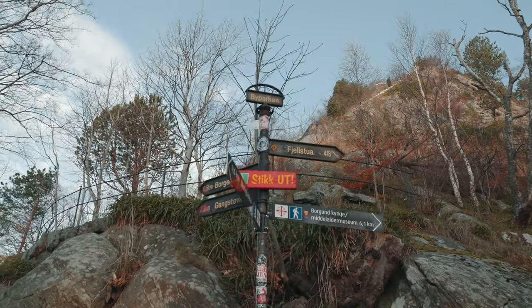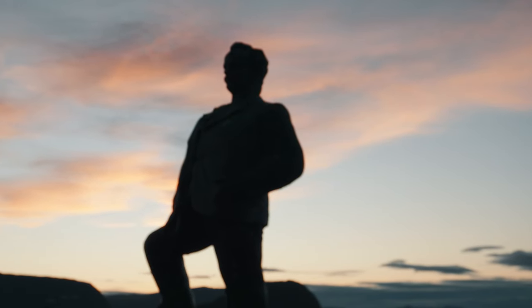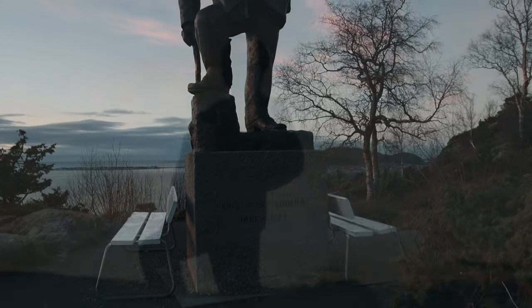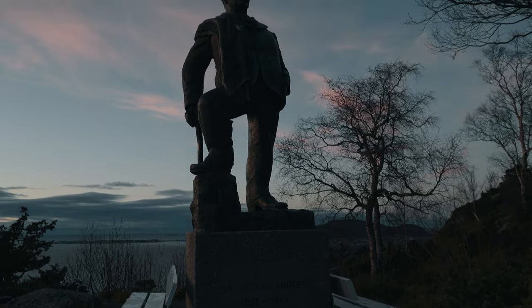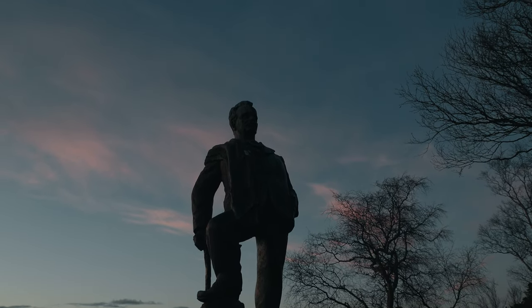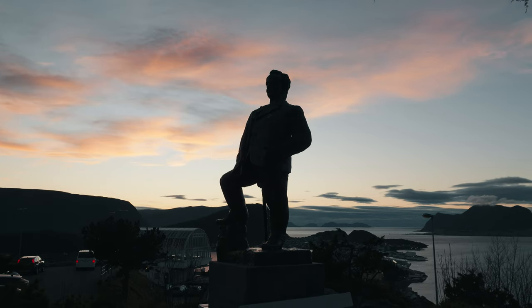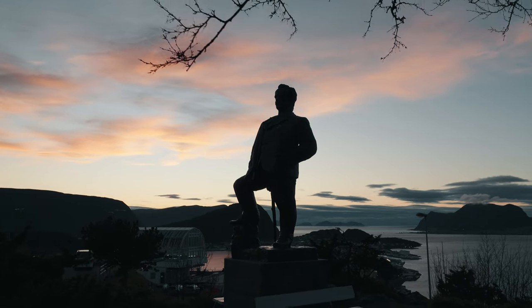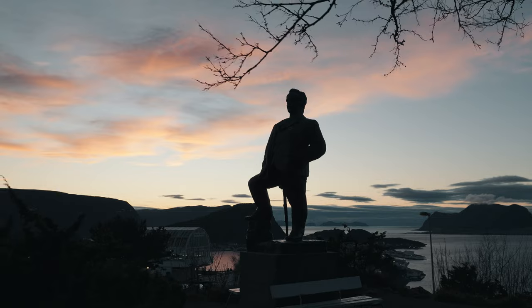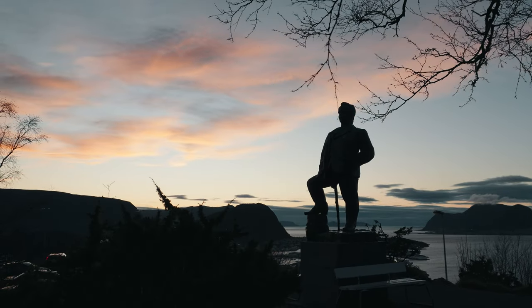From the park, we take the 480 steps up to the top of Aksla viewpoint. Overlooking the city, here we find the statue of Kristoffer Randers, a celebrated poet and theatre critic. Born in 1851, Randers is known for his literary work and his travel guidebook on Sunnmøre. He was also a great mountaineer, and Randers topp in Molladalen bears his name proudly. This statue honors his contribution to Norwegian literature and his deep connection to the Ålesund region.